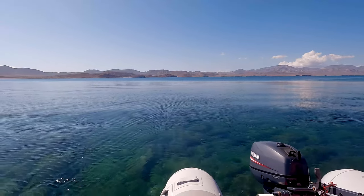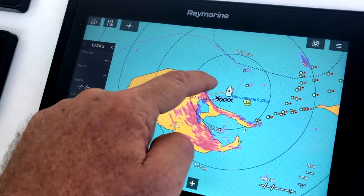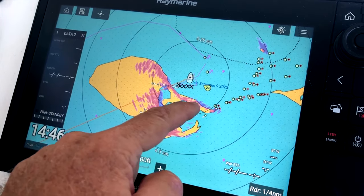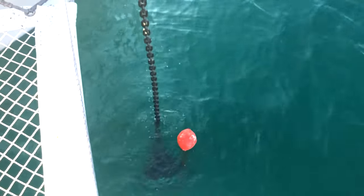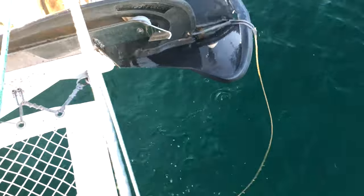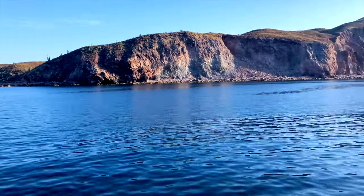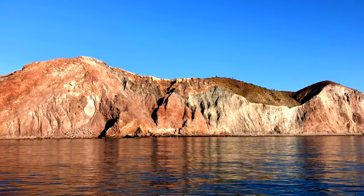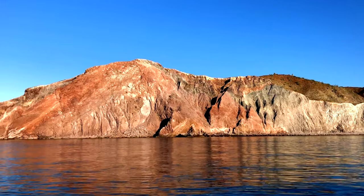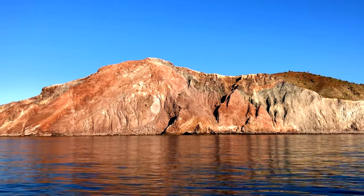So this is Isla Estanque, and this morning we're going to sail from here all the way around and in there. We can't go this way because there's a reef there. We're free. Here comes the anchor — nice and clean. You think it's so austere and barren but it's not. It's just beautiful.